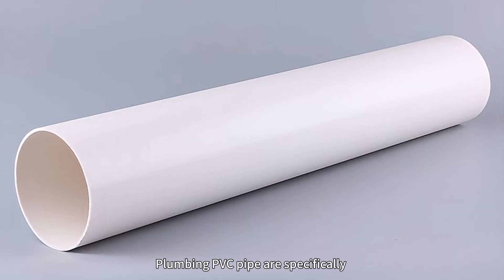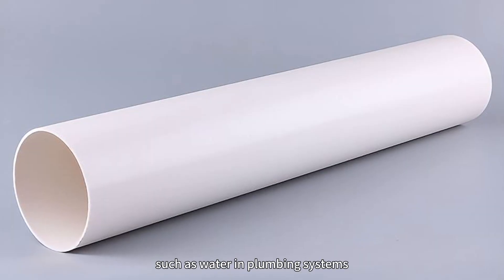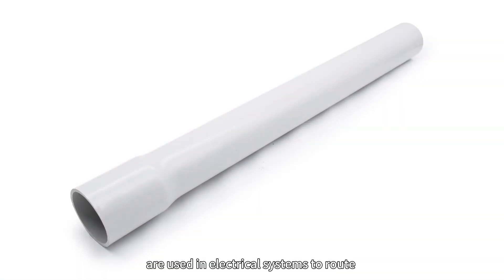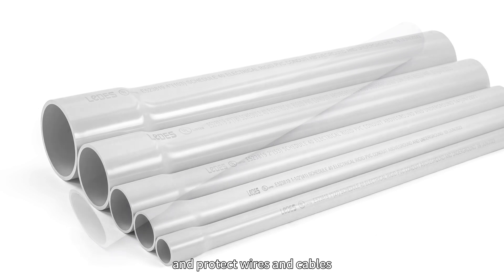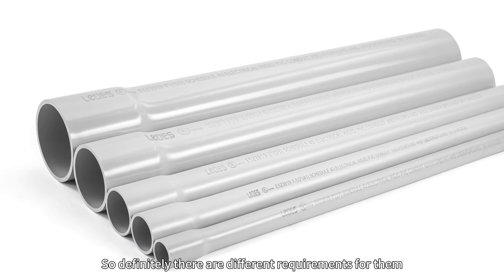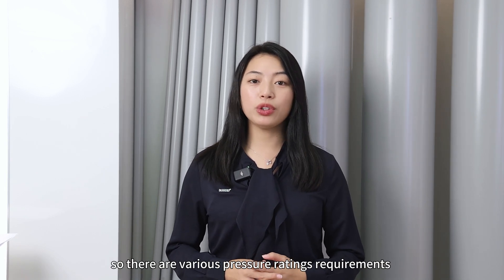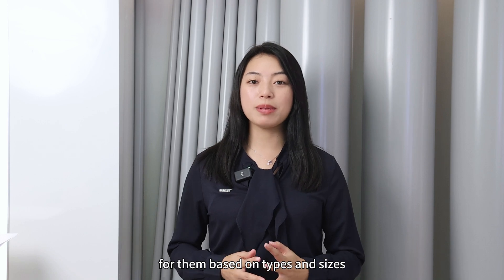Plumbing PVC pipes are specifically designed for conveying liquids such as water in plumbing systems, while PVC electrical conduits are used in electrical systems to route and protect wires and cables. So there are definitely different requirements for them. Plumbing PVC pipes must be capable of withstanding water pressures, so there are various pressure rating requirements based on types and sizes.